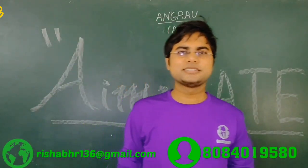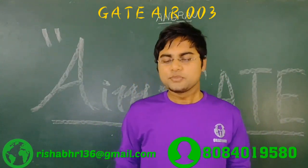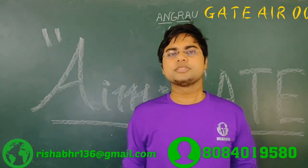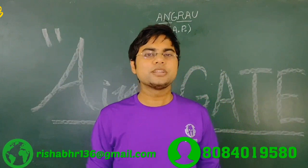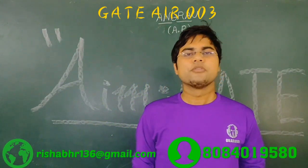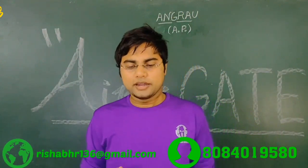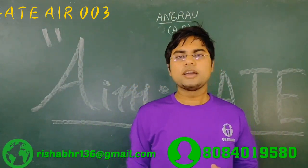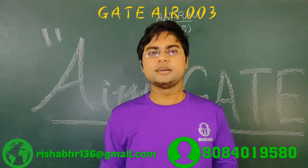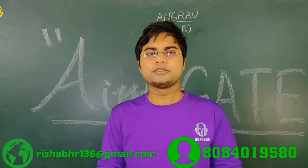Hi, this is Rishav Raj and I have cleared the GATE exam in 2020. I would like to share some of my preparation tips with the upcoming GATE aspirants. I started my GATE preparation from my final year training at CPET Ludhiana, and first of all I went thoroughly with the GATE syllabus, which started with engineering mathematics and general aptitude.